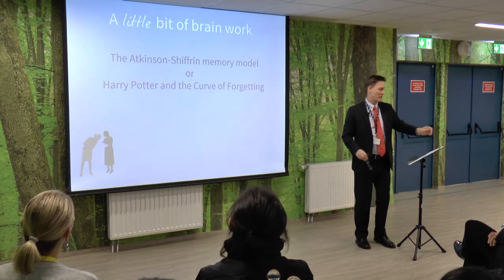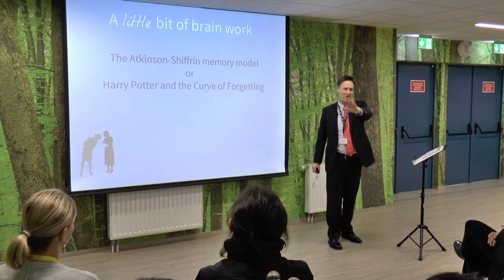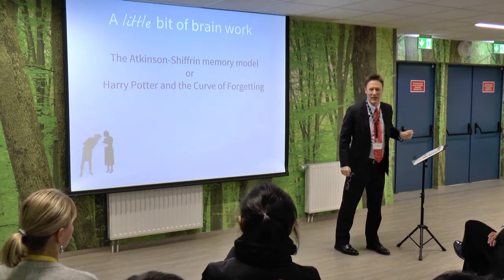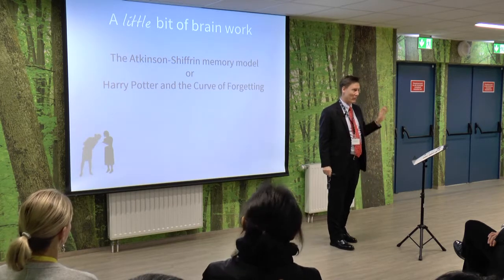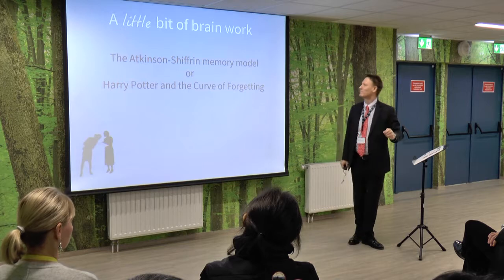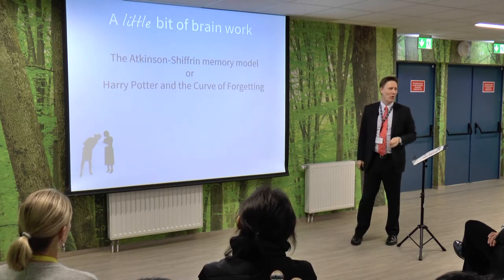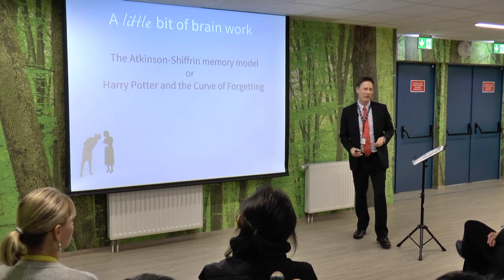A bit of brain work now, a bit of brain science. Forgive me if you're a cognitive neuroscientist or a psychologist — I'm a teacher. Some of this will skip over the technicalities and might be quite simplistic if you're really an expert in some of these, but we're going to see if we can apply some of it. This is Harry Potter and the Curve of Forgetting, which has nothing to do with Harry Potter — it's just a trick to try to get you to come along.